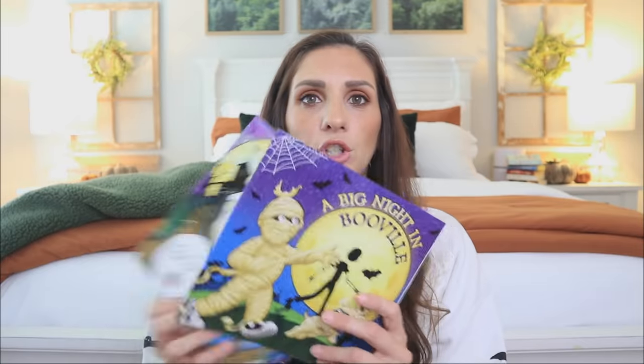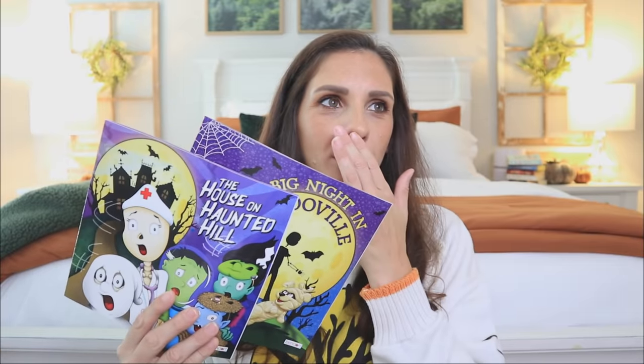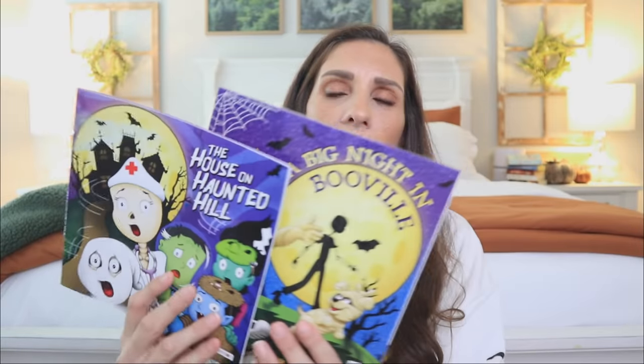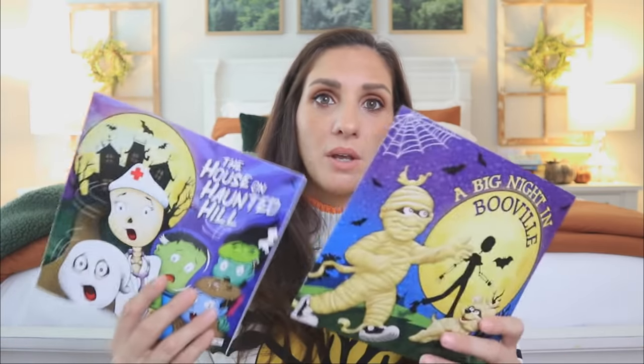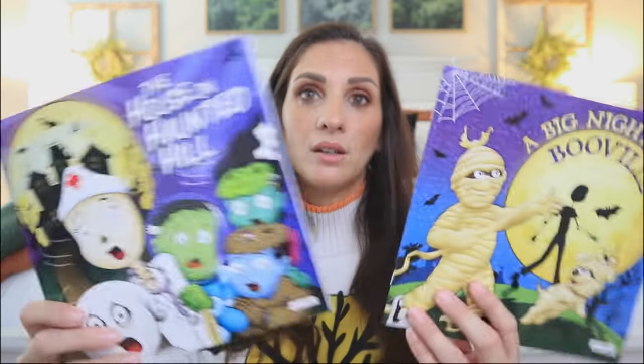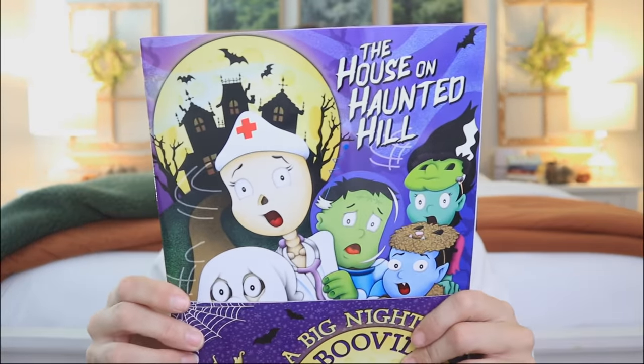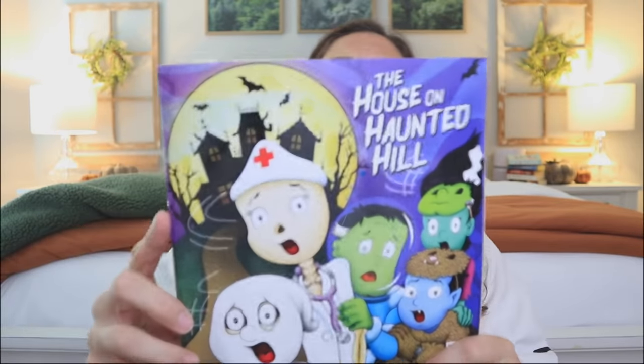I also found two Halloween books, which kind of shook me a little bit because I don't remember Dollar Tree doing this last year. I'm really loving how they're paying more attention to their display — they're bringing more things into the Halloween section, and I just think it's a smart way to sell things like this. I found these two: this one is 'The House on Haunted Hill,' and I'm just going to flip through the illustration to show you guys what it looks like.